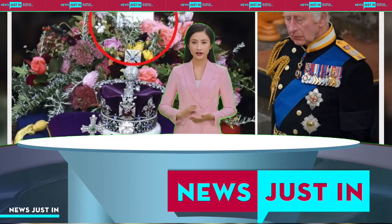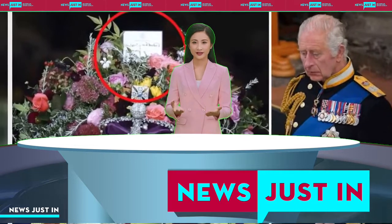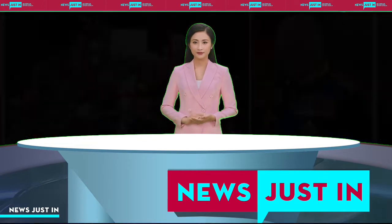The R stands for Rex — the first time the new king has used Charles Rex as his signature. Queen Elizabeth II signed her documents Elizabeth Regina, Regina being Latin for Queen, as Rex is Latin for King.